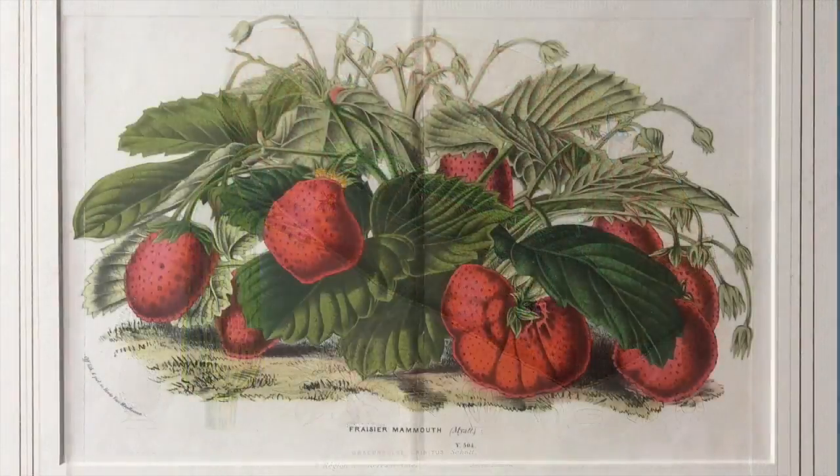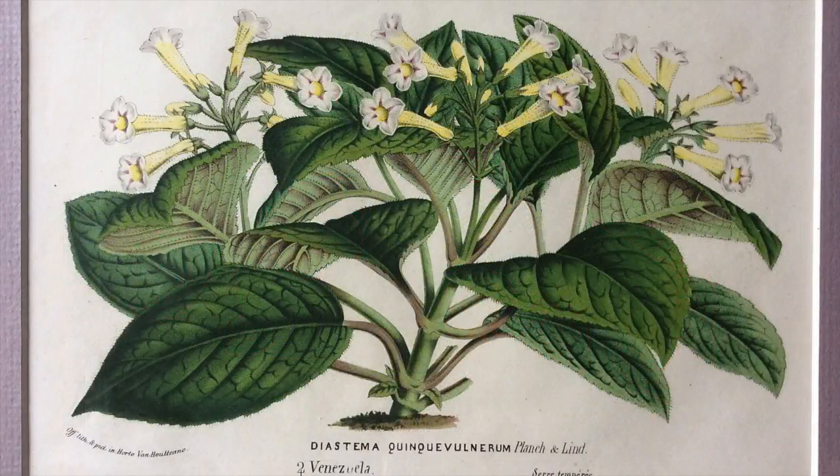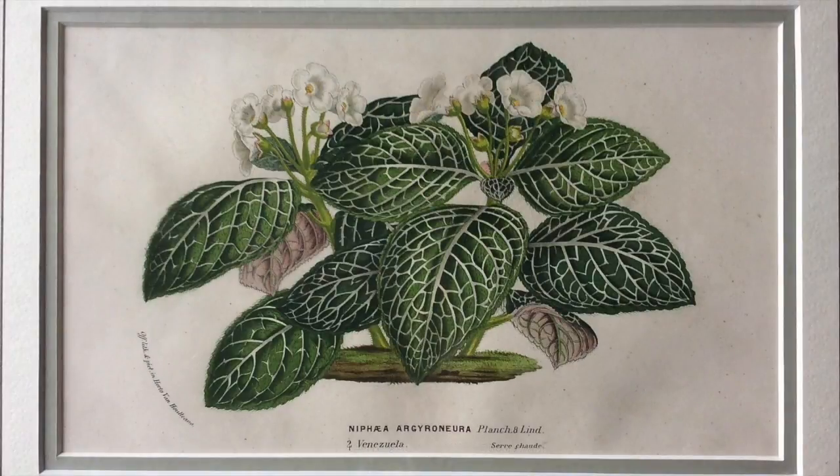Van Hout's botanical knowledge, business acumen and facility with languages led to his commercial success, establishing in 1839 his own nursery. By 1870 they had the most flourishing nursery in Belgium with an area of 14 hectares and 50 greenhouses.